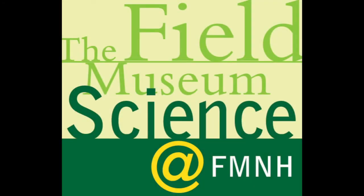Welcome to Science at FMNH, a podcast and video series that explores the behind-the-scenes science, collections, and research at Chicago's Field Museum. We continue our discussion with Janet Voigt to explore deep-sea ecosystems and her research on deep-sea marine invertebrates.